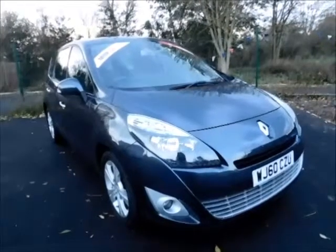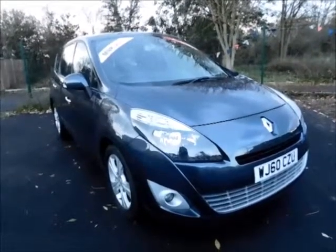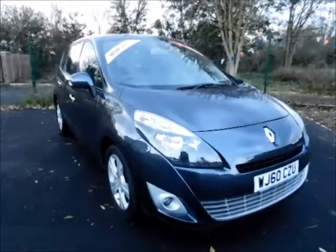This car was first registered in September 2010 and as you can see is on a 60 plate. This car has a warrantied mileage of 45,000 miles.